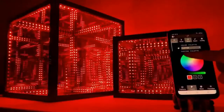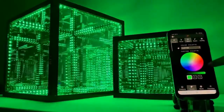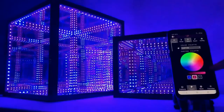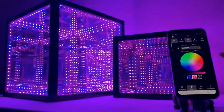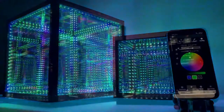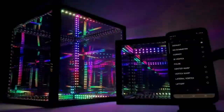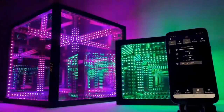The Hypercube can be controlled with a single button on its controller, or use the Hyperspace app to control the cube and all of its radiance. Easily create custom color palettes, adjust speed, intensity, symmetry, and cue up your favorite patterns.